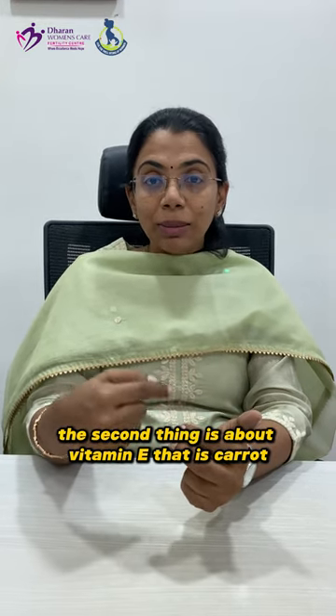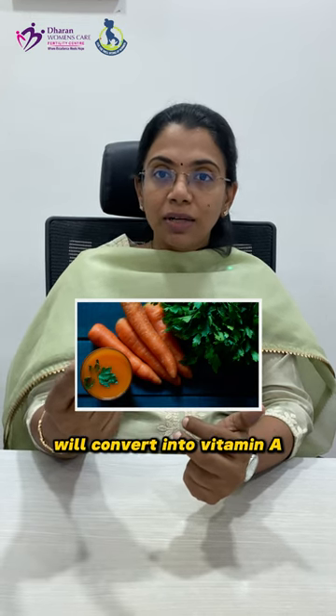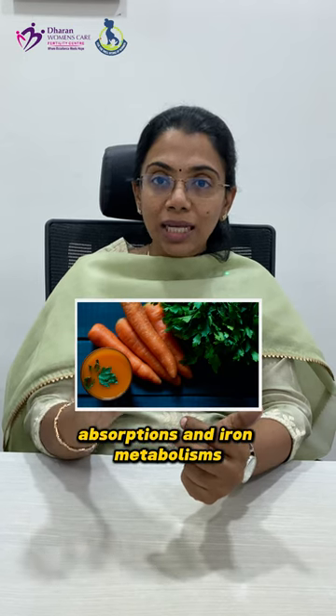The second food is carrot, which is a source of vitamin A. Carrot contains beta-carotene, which converts to vitamin A. Vitamin A is also needed as part of iron absorption and iron metabolism.